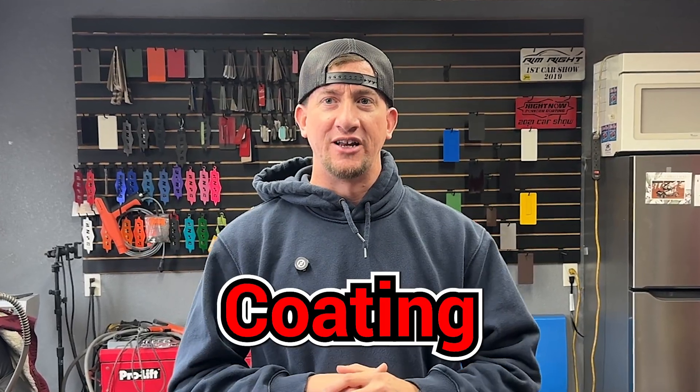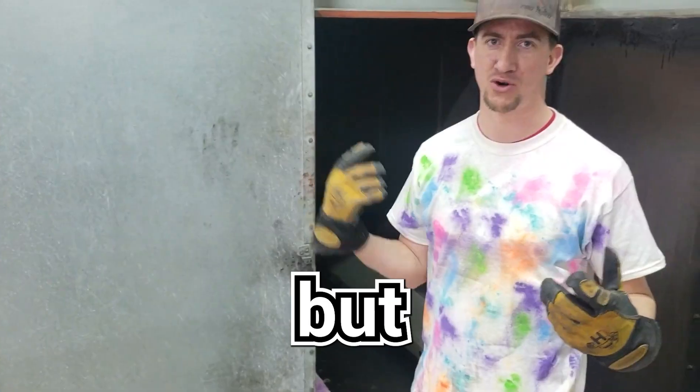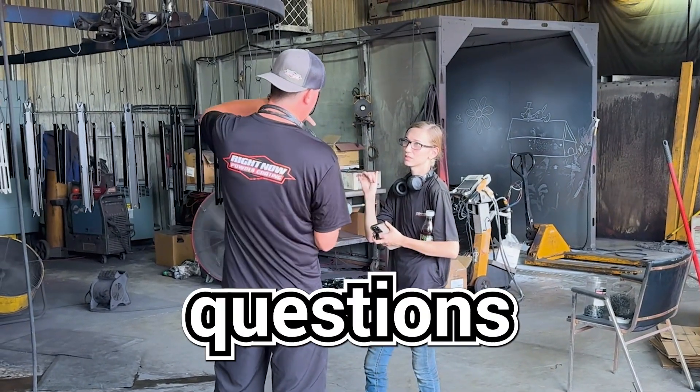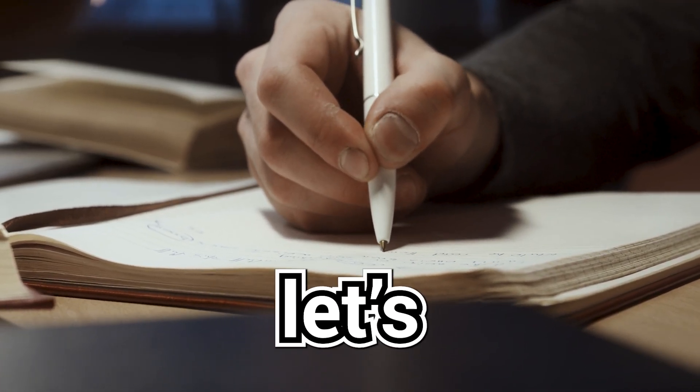Welcome back to the Right Now Powder Coating channel. Powder coating can seem a little intimidating when you're just starting out, but don't worry, I've got you covered. Today I'm answering the top 10 most asked questions about powder coating for newbies, so grab your notebook, grab a pen, and let's jump in.